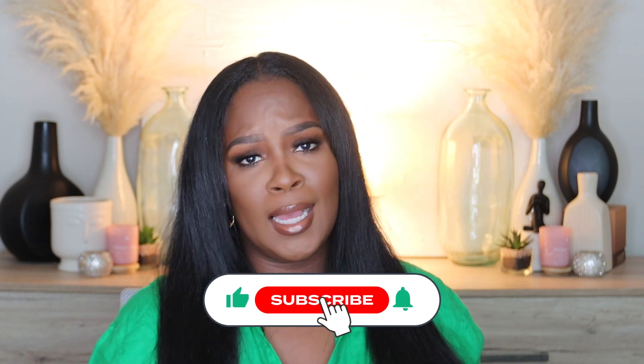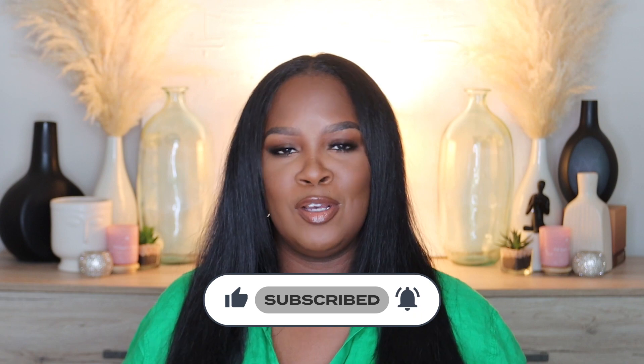That completes the haul for today — I hope you enjoyed! I probably won't be hauling anytime soon since back-to-school shopping is coming up for the kids. Leave any new products you think I should try down below, and if you've tried any of these, let me know what you love about them. Please like, comment, subscribe, hit the notification bell, and share if you know someone who loves hauls. Until next time, bye guys!